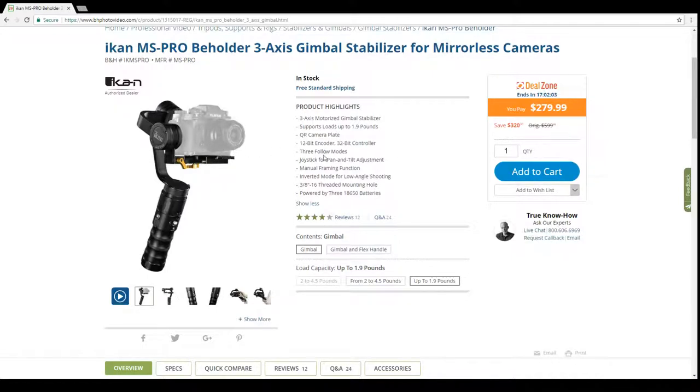It has a quick release plate so you can quickly mount and dismount. There are three follow modes — where it follows your movements or looks directly ahead. There's a joystick for pan and tilt adjustment, a manual framing option, and an inverted mode for low-angle shooting with the handle upside down. There's also a 3/8-16 threaded mounting hole on the bottom for tripod use.